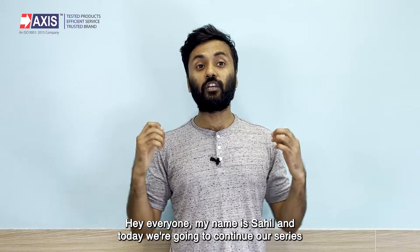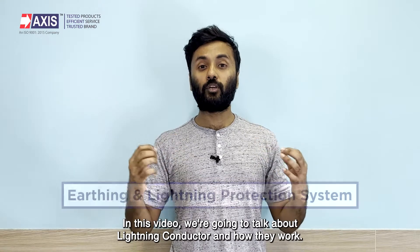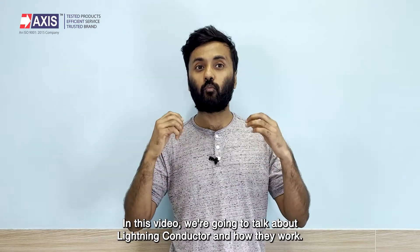Hey everyone, my name is Sahil and today we're going to continue our series on earthing and lightning protection. In this video we're going to talk about lightning conductors and how they work.